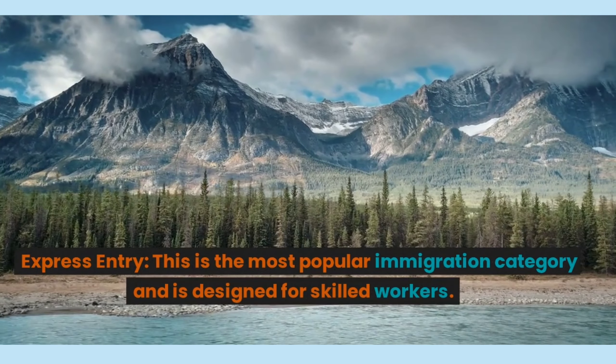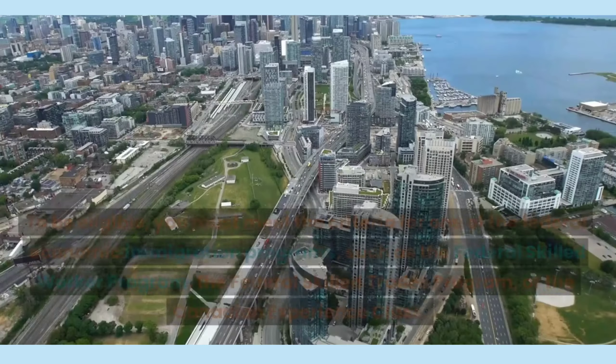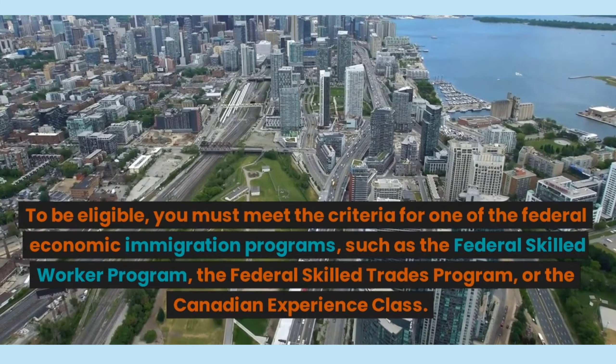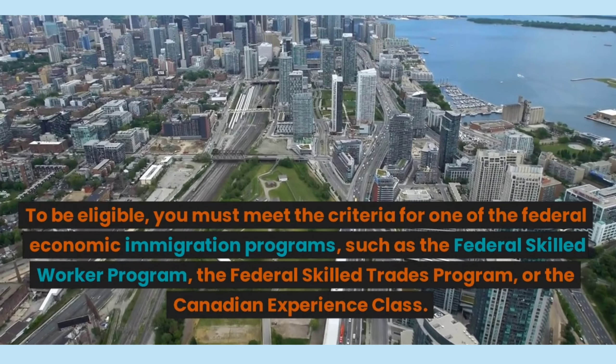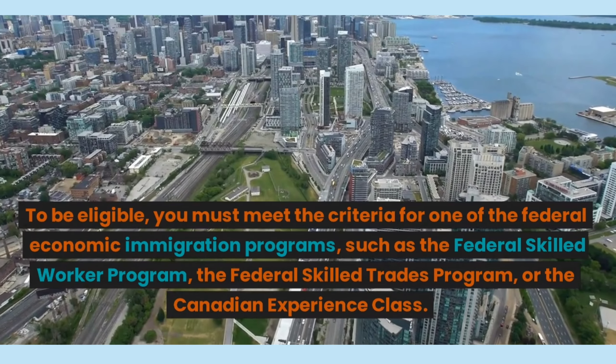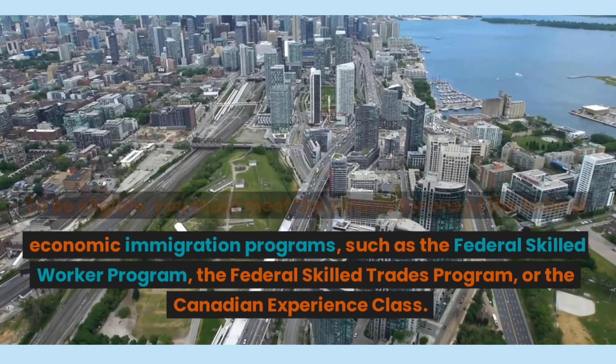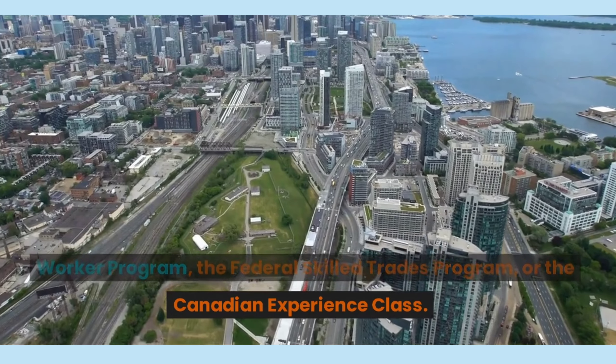Express Entry is the most popular immigration category and is designed for skilled workers. To be eligible, you must meet the criteria for one of the Federal Economic Immigration Programs, such as the Federal Skilled Worker Program, the Federal Skilled Trades Program, or the Canadian Experience Class.